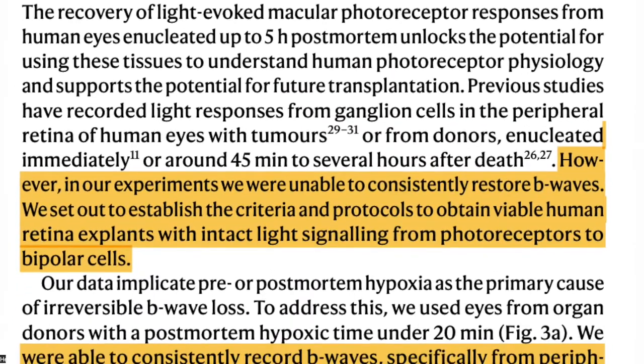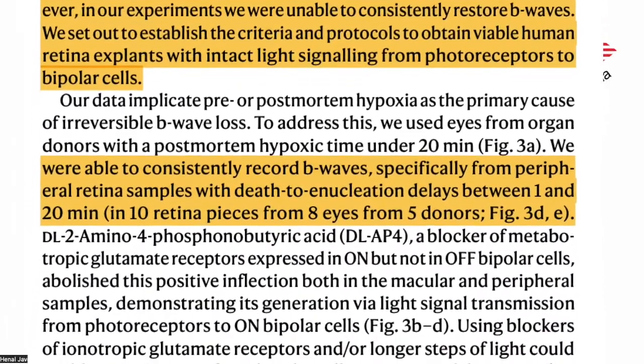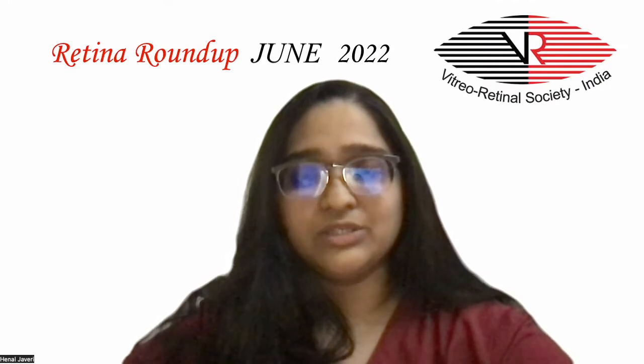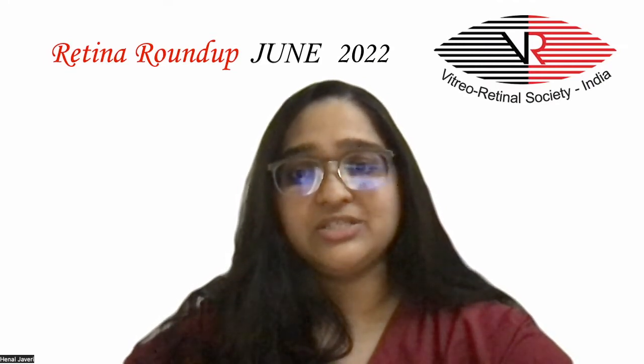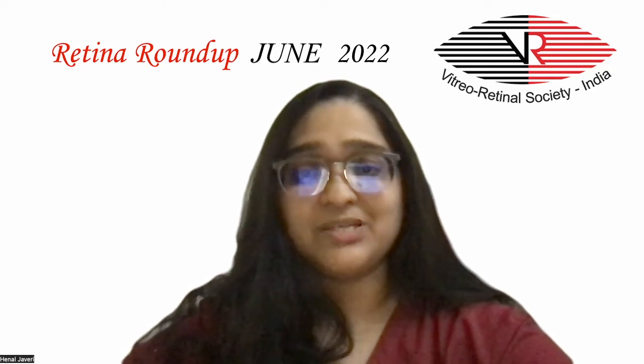The results showed inability to consistently restore B waves. However, in eyes from organ donors with death-to-enucleation delays under 20 minutes, B waves were consistently recorded, specifically from the peripheral retina sample.